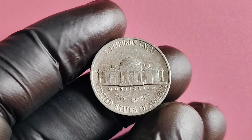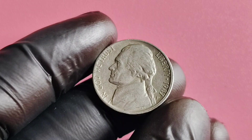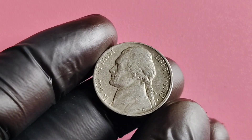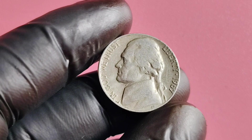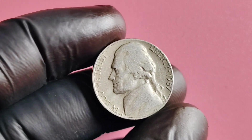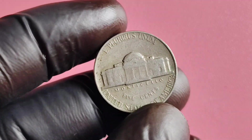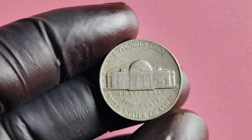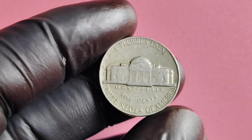Its rarity, history, and potential worth make it a fascinating collectible for coin enthusiasts everywhere. Whether you're a seasoned collector or just starting out, keep an eye out for this elusive nickel and you may just stumble upon a hidden gem. We have a super exciting topic to discuss: the 1967 No Mintmark Jefferson nickel. You may have heard rumors about this rare coin being worth millions of dollars, but is it really true? Stick around as we dive deep into the history, value, and worth of this elusive coin.